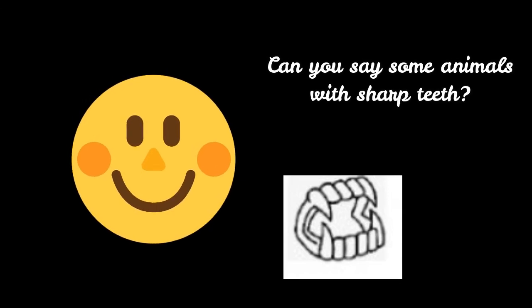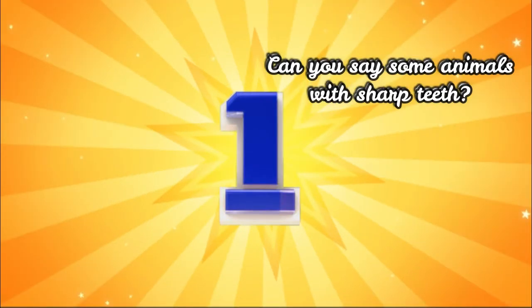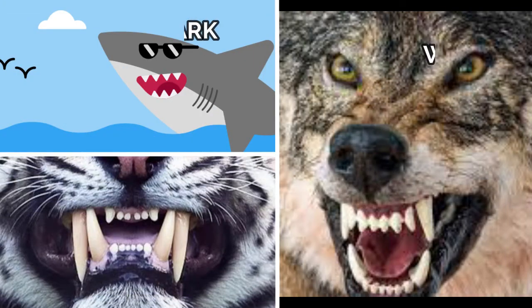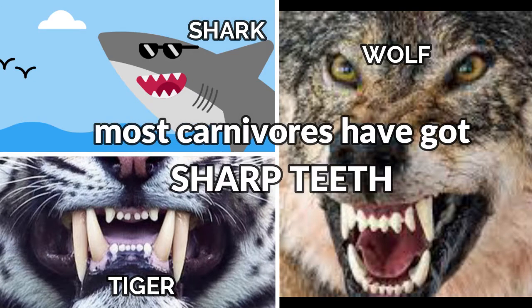Can you say some animals with sharp teeth? Let's go! Most carnivores have got sharp teeth.